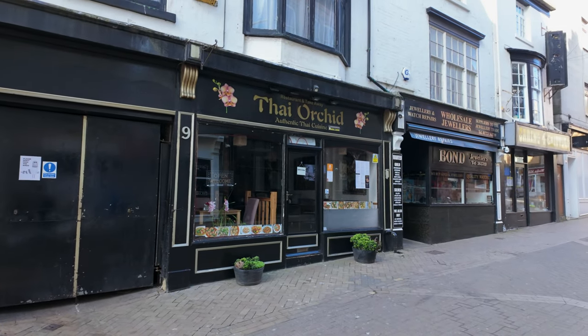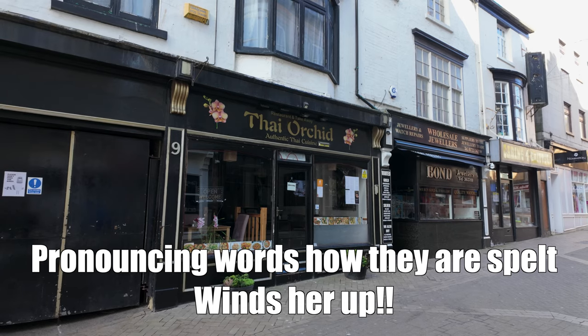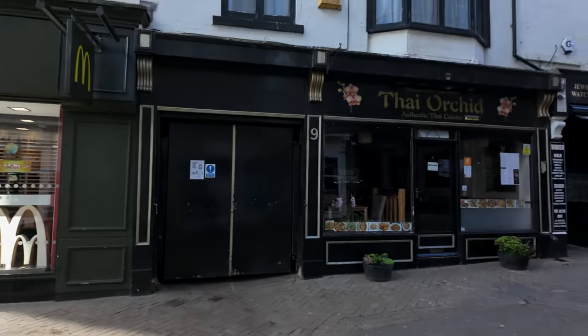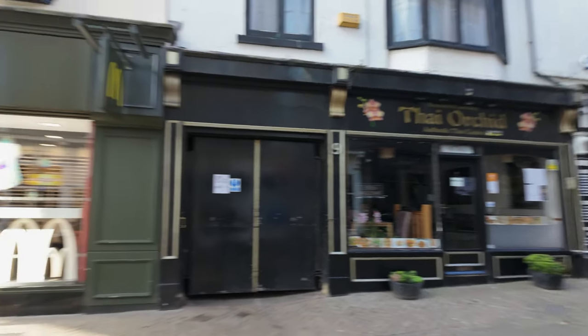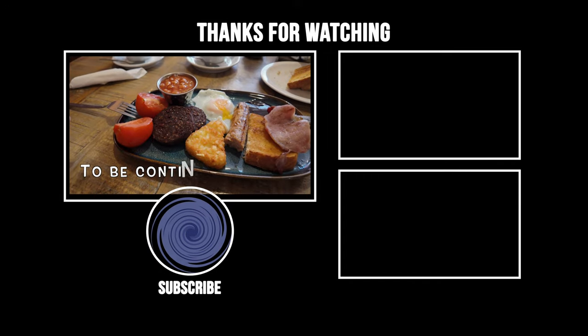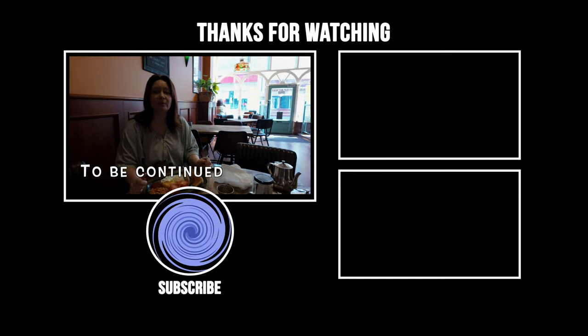Half nine. Anyway, we had dinner there last night - Thai Orchid. Well, they are real orchids in the window, aren't they? And it was really nice, really really nice food, very lovely. Very authentic, probably a family-run business - and we like family-run businesses, don't we? Literally on the doorstep - I've wanted Thai for ages, so then we went and it was brilliant. Breakfast! Oh my gosh.